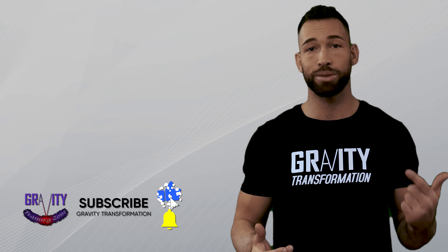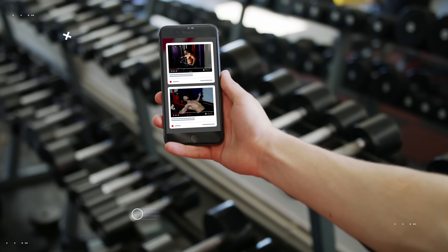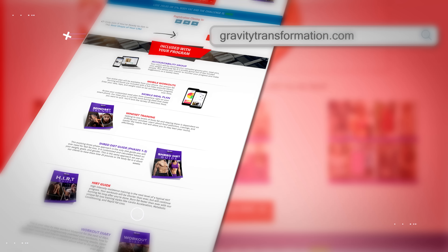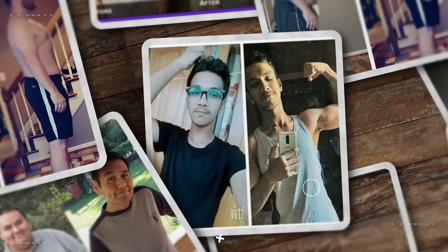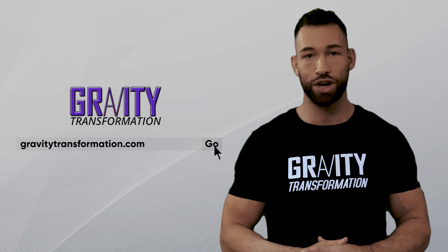That about wraps it up — I really hope you've enjoyed this video. If you have, make sure you subscribe to my channel. And if you want a done-for-you program that lets you skip all the trial and error, you can register now for my free six-week shred. You'll get full workout programs with a guided video exercise library, a personalized meal plan, a 42-recipe cookbook, and a coach to guide you through the entire program. Head over to gravitytransformation.com or click the link below in the description to find out more.